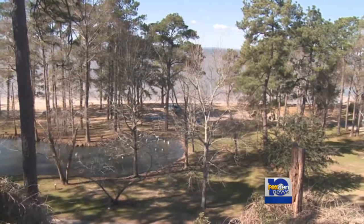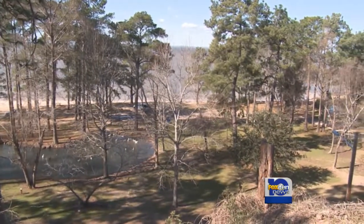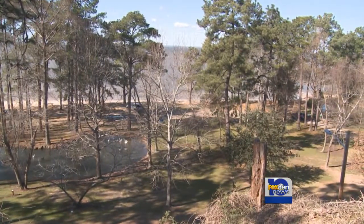And with roads and homes just feet away, any further erosion has to be prevented. In Fairhope, Matt Barrentine, Fox 10 News.